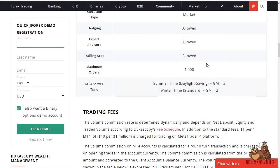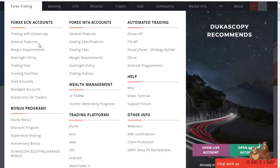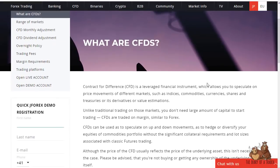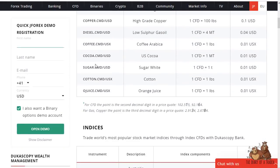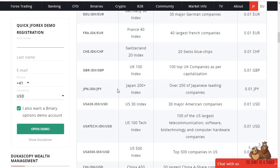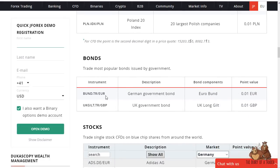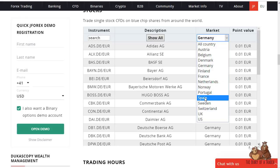Low spreads with a little bit of commission does work out in your favor longer term. When you look at the range of markets it's pretty impressive. For CFDs, they offer the ability to trade world markets — commodities like Brent, copper, coffee, cocoa, sugar, cotton, and orange juice. Then you have indices from around the world: Hong Kong, Spain, Australia, Austria, the United States, Poland, and India. Bonds — the gilts and the bunds — are available as well.